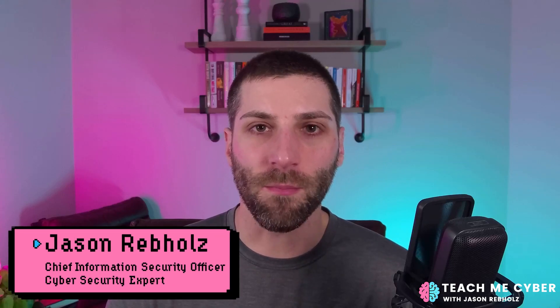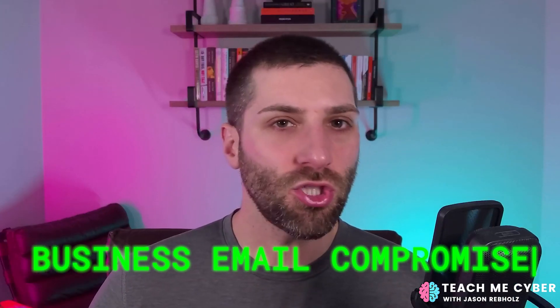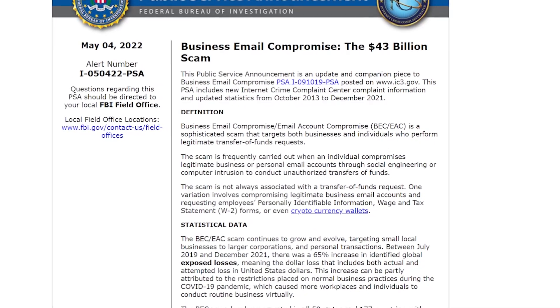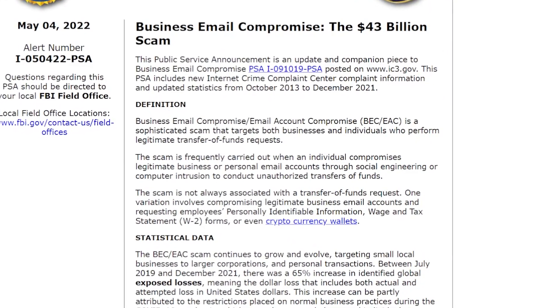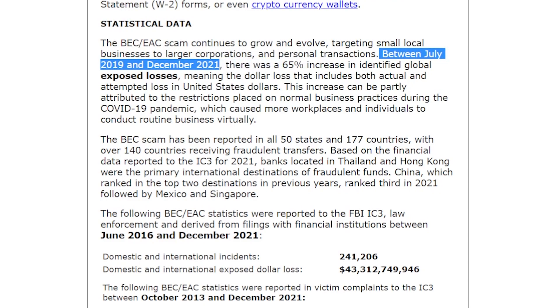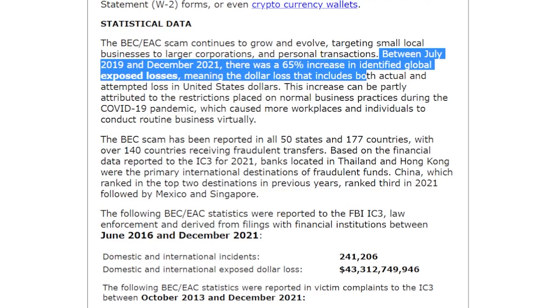There's a type of phishing that costs billions of dollars every single year. It's called business email compromise. The reason it's so dangerous is because it targets businesses and individuals with the specific focus of trying to trick them into sending money to an attacker-controlled bank account. It's so dangerous that it's on the FBI's radar. In May of 2022, they sent out an announcement showing that it's a $43 billion scam. The FBI showed that between July 2019 and December 2021, there was a 65% increase in identified global exposed losses — and that's just the reported losses. There could be more that the FBI isn't even aware of.